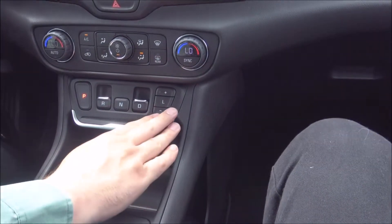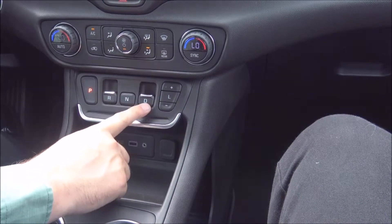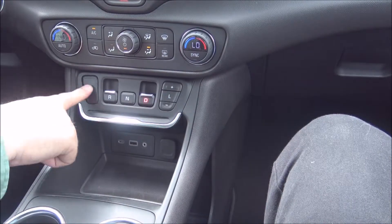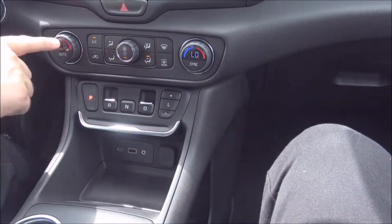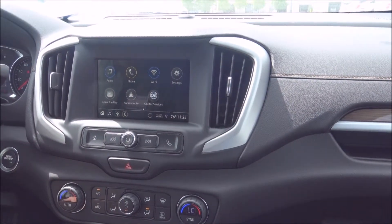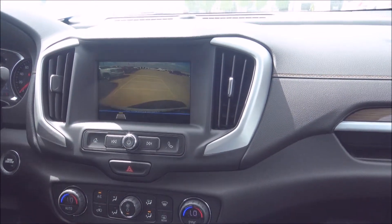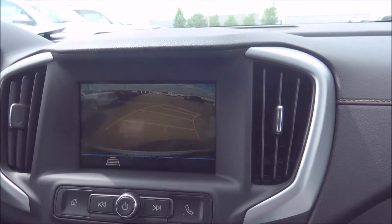They've moved your gear selection up onto the dash — you've got your park button, reverse, neutral, and drive, and your high and low range. You just put your foot on the brake, pull out on the D, and you're in drive mode. You can move the vehicle and just push park whenever you're ready. We've also got dual climate control for his and her temperature settings, and a neat-looking screen for all of your installed apps, including the backup camera. As you turn the wheel, the grid lines move with the steering wheel so you can park right where the lines are pointed.